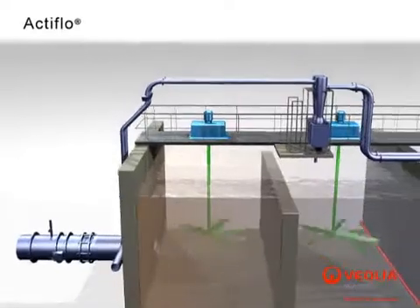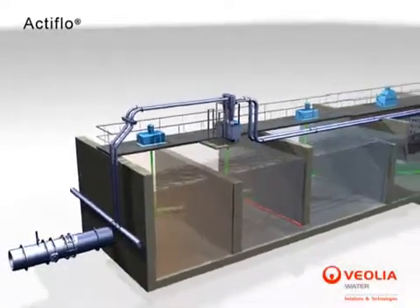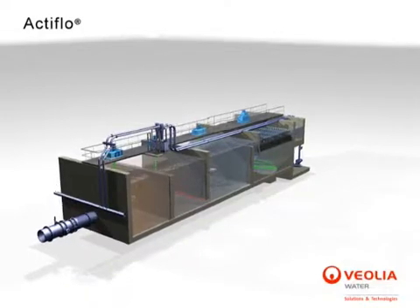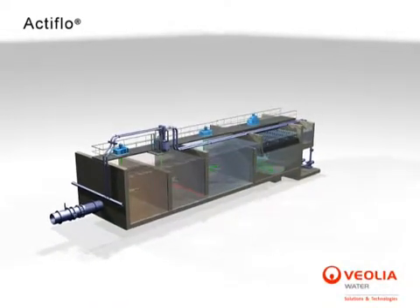The lower-density sludge leaves the hydrocyclone at the top and is sent for thickening or final disposal. In addition to ballasting the flocks, the microsand dampens the effects of sudden variations in raw water quality or flow, making the process extremely stable. The short overall hydraulic retention time makes it easy for the process to adjust within minutes and for treatment to be quickly optimized.